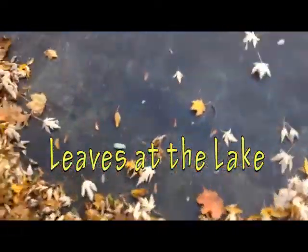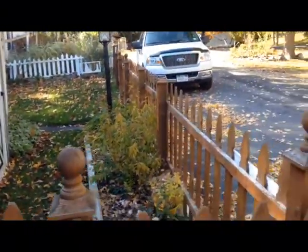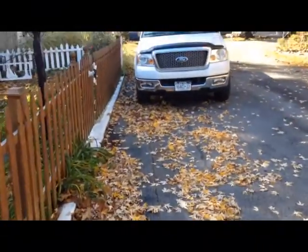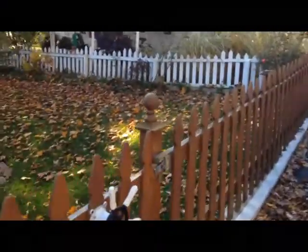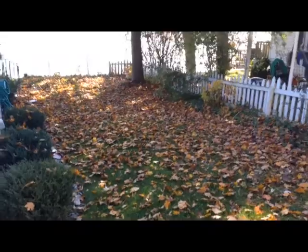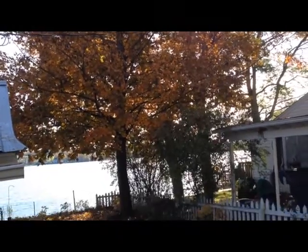Well, we're down here at the lake, and it's November 4th today, and I'm just sort of giving you an idea of the leaves. They're not too bad right now. The maple tree still has quite a few leaves on it — I would say half of them have fallen.